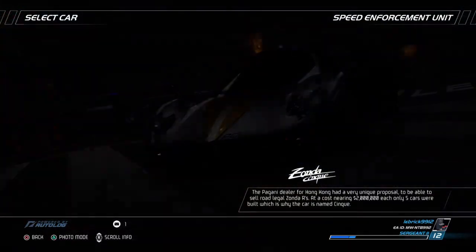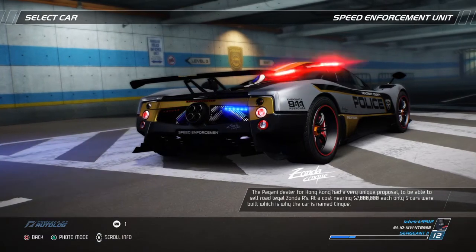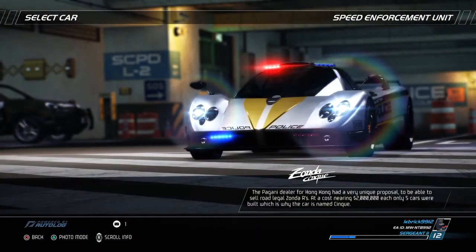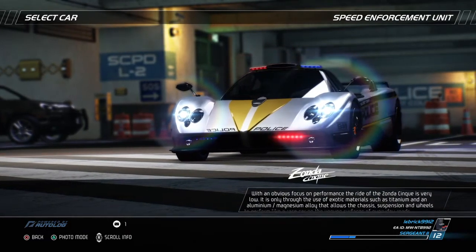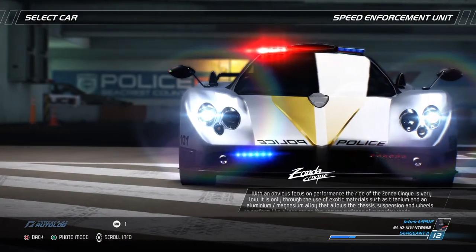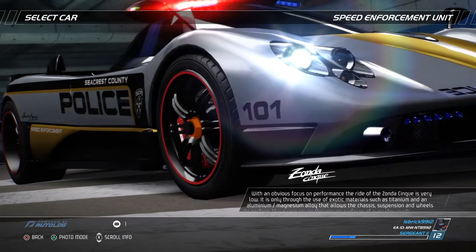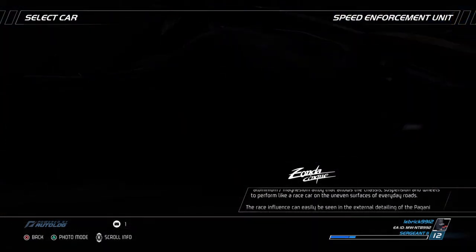The Pagani dealer for Hong Kong had a very unique proposal: to be able to sell road-legal Zonda R's. At a cost nearing $2 million each, only five cars were built, which is why the car is named Chin Kuei. With an obvious focus on performance, the ride of the Zonda Chin Kuei is very low. It is only through the use of exotic materials such as titanium and an aluminum-magnesium alloy that allows the chassis, suspension and wheels to perform like a race car on the uneven surfaces of everyday roads.